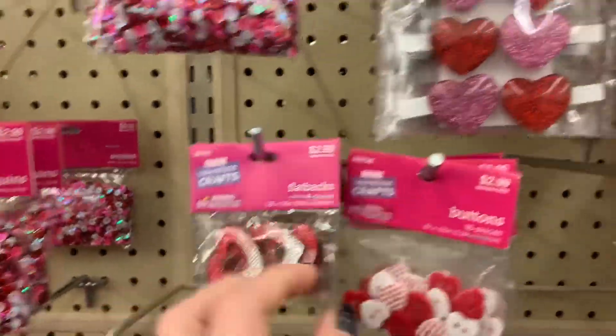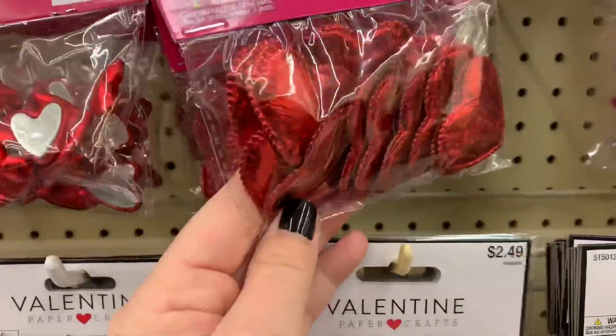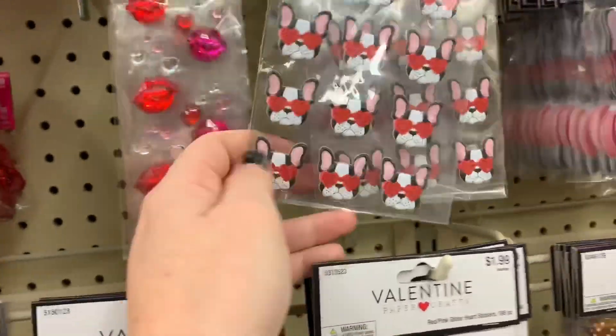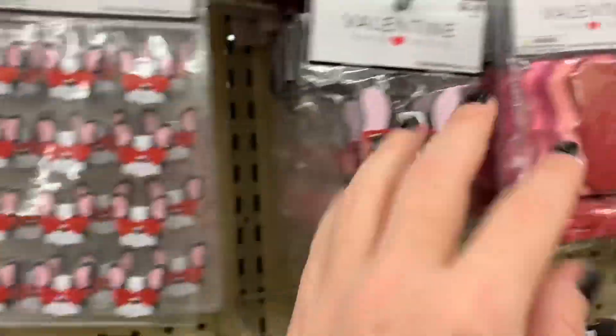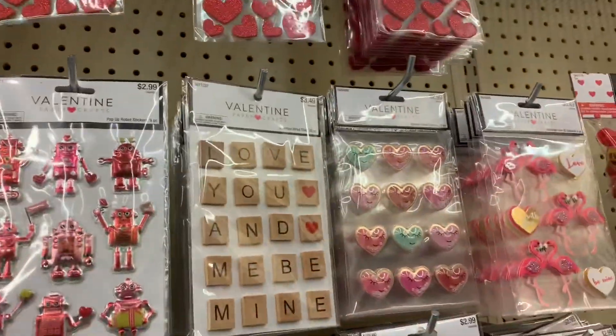These cute little flatbacks right here and buttons. I feel like a lot of these are just repeat. Those are like little foam — not foam, like a fabric-y felt heart. Dogs repeat. Some tags. Washi. The robots are repeat from last year.